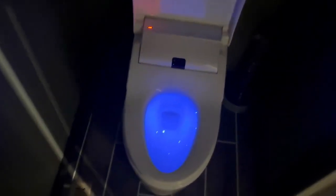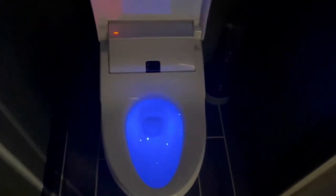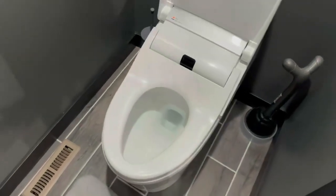This is the Woodbridge Smart Bidet review. This is probably the funnest review I've ever done. So real quick — whenever it's dark in here, I'll show you: it gets lit up, and then when I turn the light on, it goes away just like that, which is awesome. I love that little light effect.